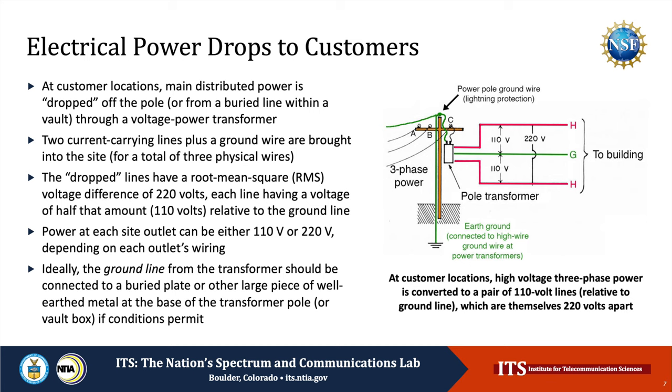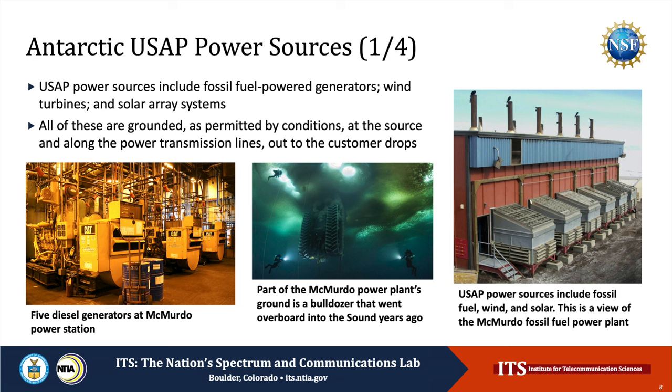Ideally, the ground line from a transformer at the customer's site should be connected to a buried plate or other large piece of well-earthed metal at the base of the transformer pole or just outside the vault box, when conditions permit. It can be instructive to actually look at power drop locations and identify the ground wires brought down from the transformers to the buried plates in the ground. We pause to consider the power sources at U.S. Antarctic Program stations at McMurdo, Black Island, and the Pole. Power sources at these stations include fossil fuel generators, wind turbines, and solar array systems. All of these power sources are grounded, as permitted by local conditions, at the sources and along the power transmission lines out to the customer drop locations, including base housing, experimental stations, and field sites.